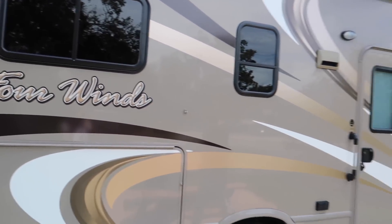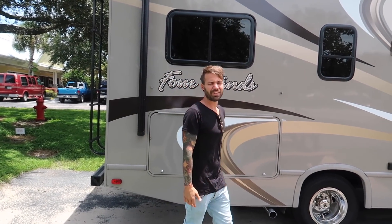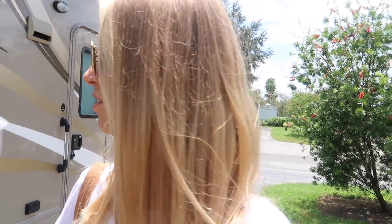So this looks like it's going to be ours. We're going to do a smaller one this time, but I think it's going to be great. Doug is showing us all the little things that go with the RV because it's a different RV than last time — it's similar but still Class C, just a little different — so he's making sure he shows us everything we need to know.